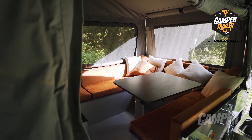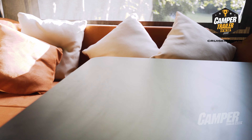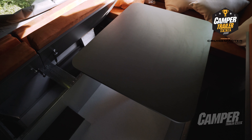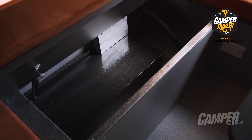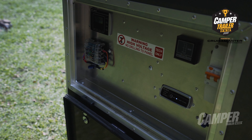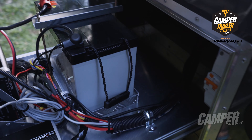Sitting around the dinette area, what I noticed was that the cushions were more comfortable than any other forward fold that we've tested at camper trailer of the year, so I think that's a win. I love that it's got a little drawer that you can pull out that your battery sits on, so for accessing that battery — if you need to replace it or fiddle with electronics for any reason — it's all right there at eye level.